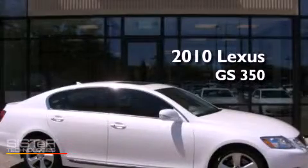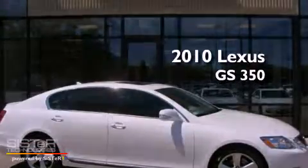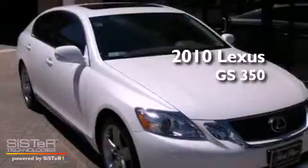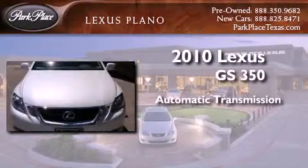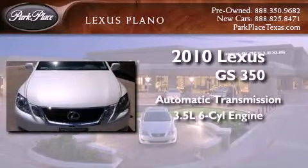This is a certified pre-owned 2010 Lexus GS350. This four-door sedan has an automatic transmission and a 3.5-liter V6.